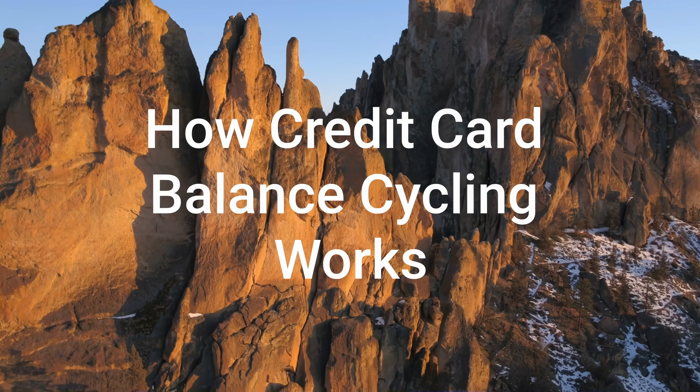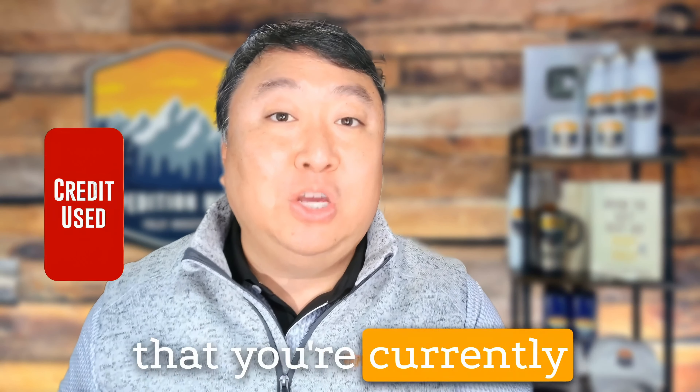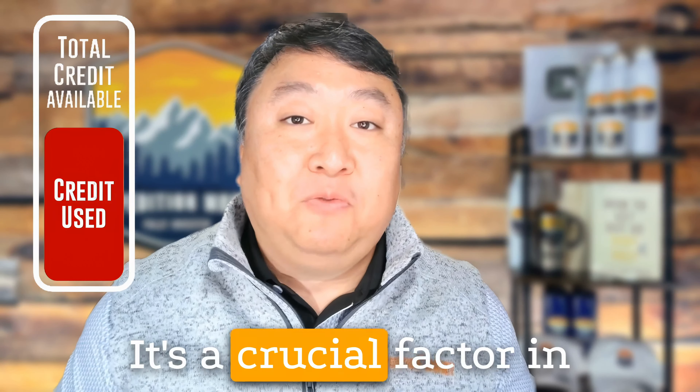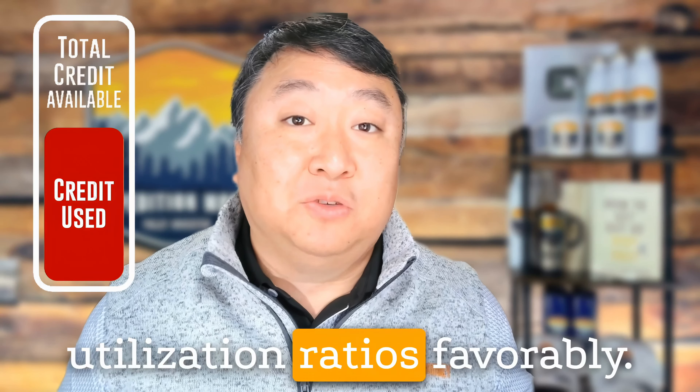How Credit Card Balance Cycling Works. 1. Understanding Credit Utilization Ratio: Your credit utilization ratio is the amount of credit that you're currently using compared to your total available credit. It's a crucial factor in determining your credit score, as lenders view lower utilization ratios favorably.